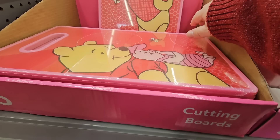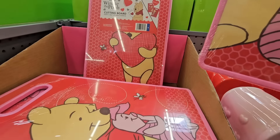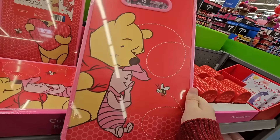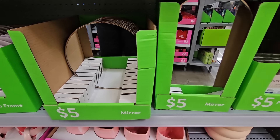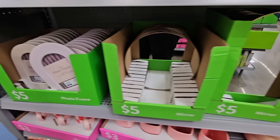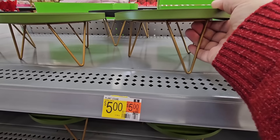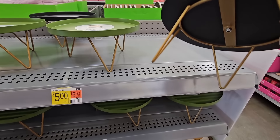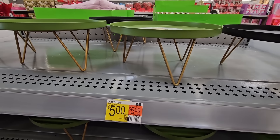And the cutting boards — these are adorable. It's a Winnie the Pooh and Piglet with a little bee, two sides. Those are cute and only $5. They also have some mirrors for $5 — the circle and the arch. Some frames, photo frames. Oh, a little plant stand — I like the looks of these. You have two options, this one's gorgeous. For $5, not a bad price at all.